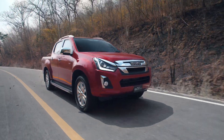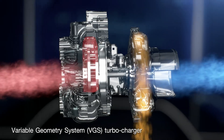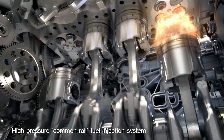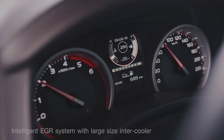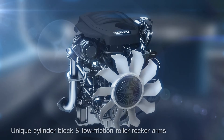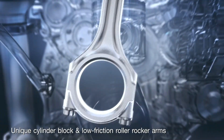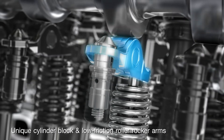For instance, the electronically controlled VGS Turbo helps maximize turbine response, giving high and flat torque from low to high RPM. The high pressure common rail fuel injection, together with the intelligent EGR system and large size intercooler, are the keys to great fuel economy and low emission. Isuzu has a unique cylinder block design combined with low friction roller rocker arms and maintenance free steel timing chain, which adds up to deliver ultimate efficiency and low cost operation.